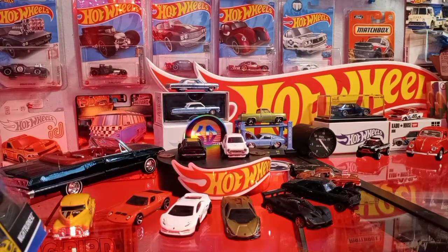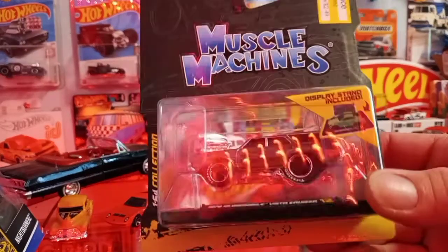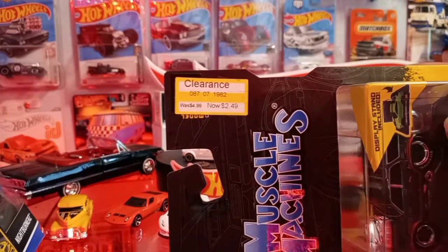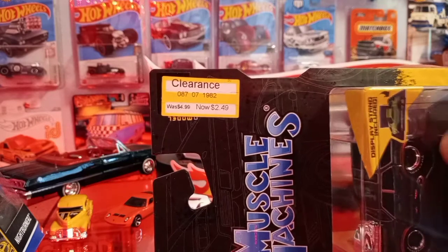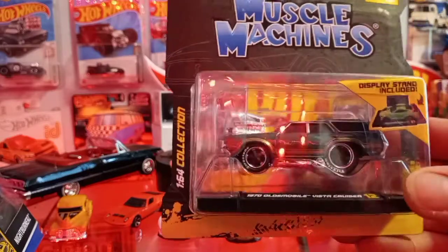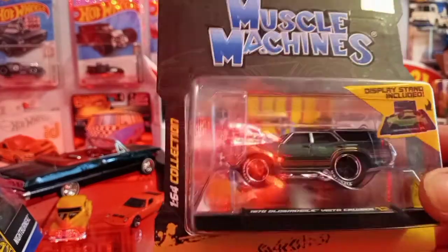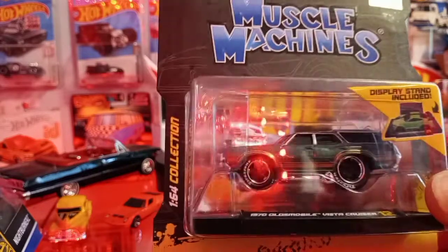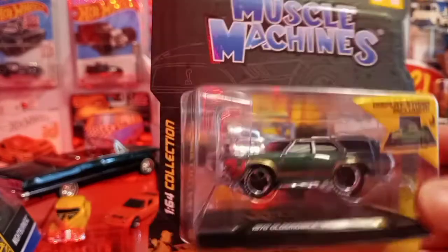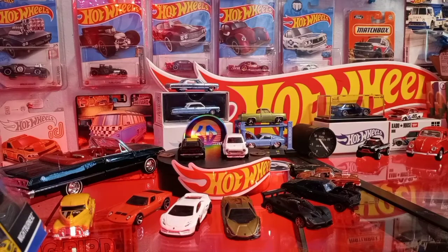We bought one and gave one away to a buddy of ours. These were on clearance for $2.49 but I spotted them down to $1.49. I mean, you might as well grab one because that's well worth a dollar — that's almost the price of a Hot Wheel and you're getting this pretty nice display stand and everything. Go ahead and rip that open, that's pretty cool.